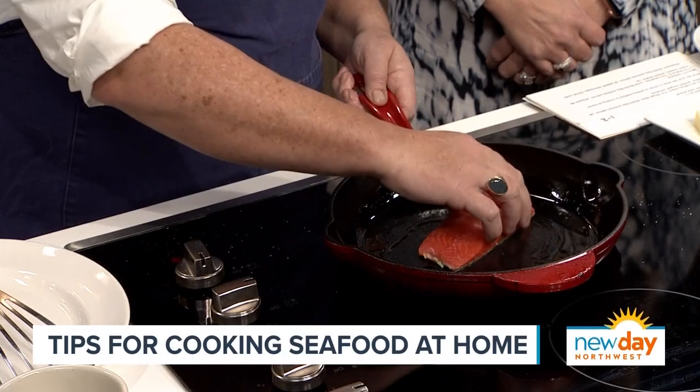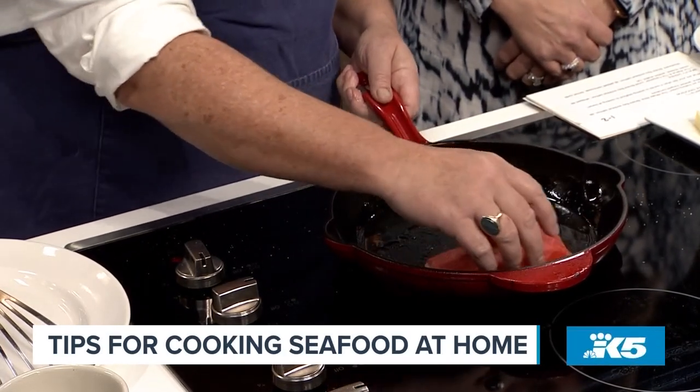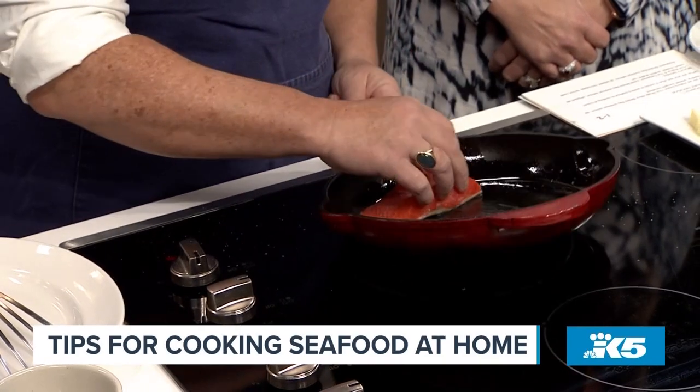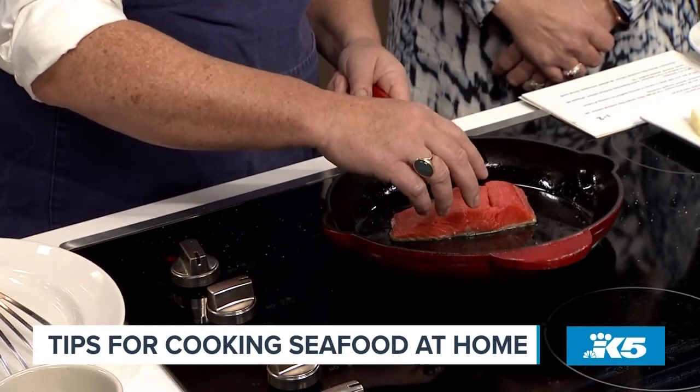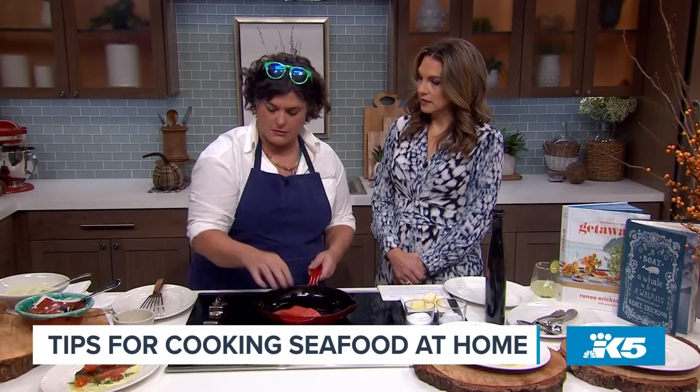The dill mousseline is really fun — it's essentially hollandaise, which everyone knows and loves. And then some whipped cream in it, and a bunch of herbs. You could add capers, you could add basil. I would eat capers out of the jar.